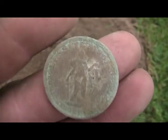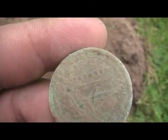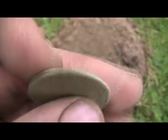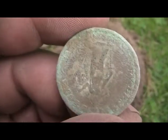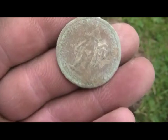And this is what I got. Not sure if it's a coin or a token. I'll clean it up a little bit when I get home and let you know.